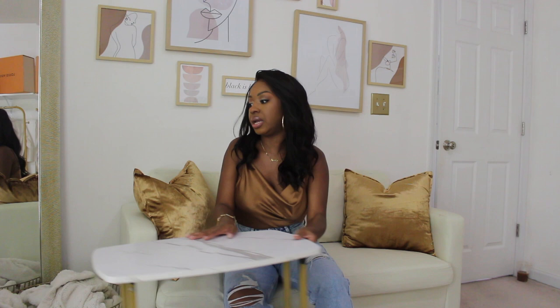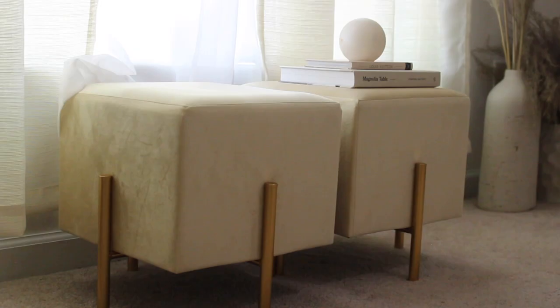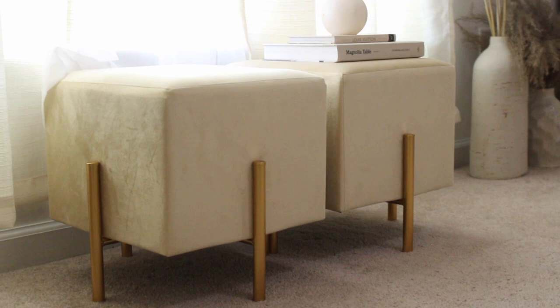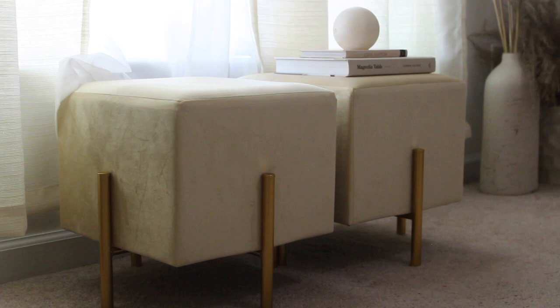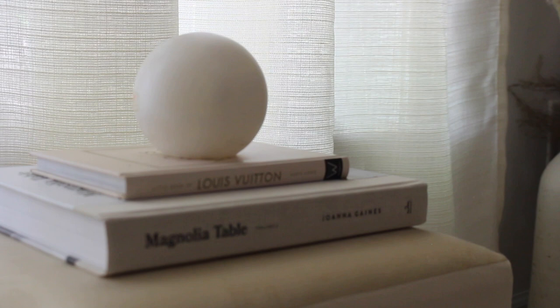Right under the windowsill we have these ottomans, which are probably my favorite thing in the entire room. I found these on Amazon — cream and gold velvet, which was the base of everything in this room. I love that they are square with modern legs. If you don't get anything else, get these ottomans! I styled them with a Magnolia table book from Target, a Louis Vuitton book from Amazon, and on top a raw block of alabaster made in Italy that I found at Home Goods.